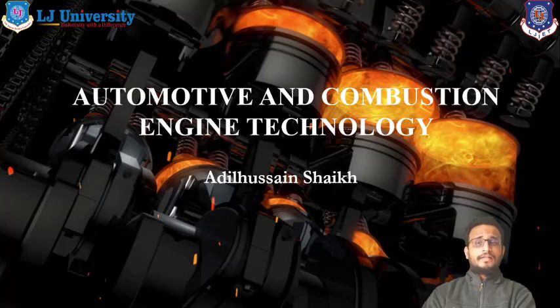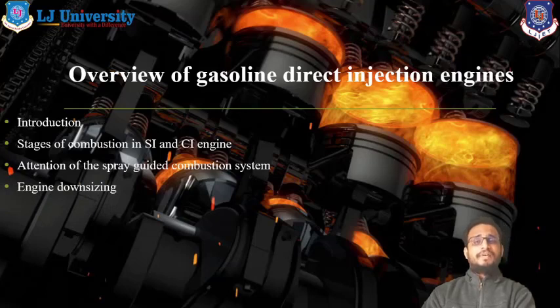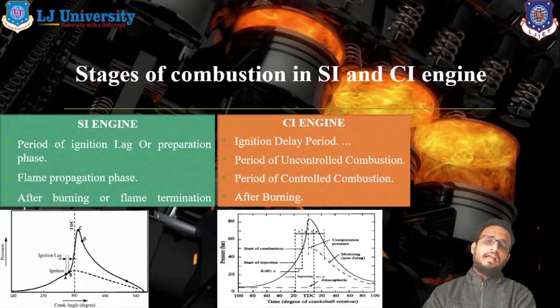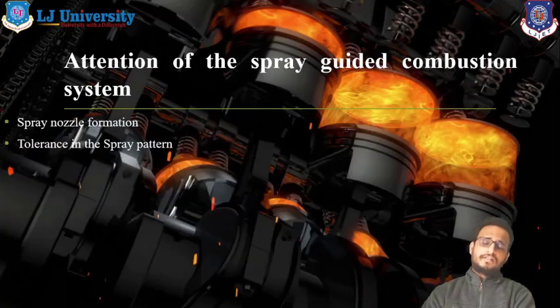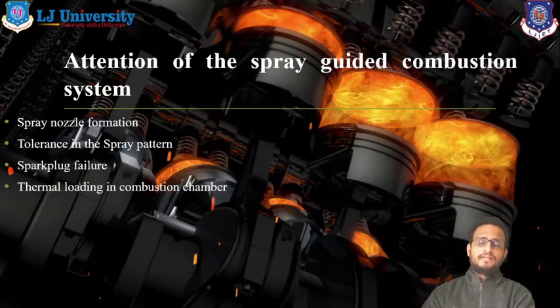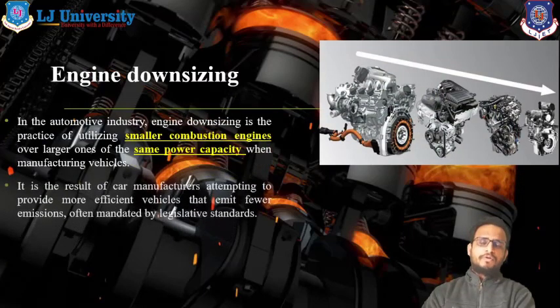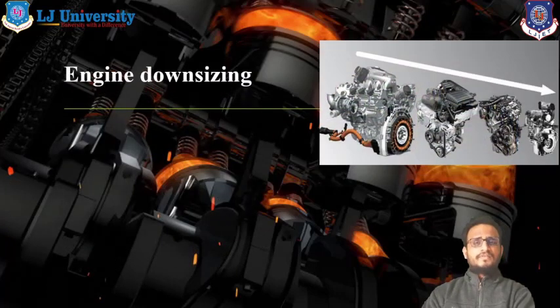As we had a discussion regarding engine downsizing in the previous lecture, we also discussed the basic factors and stages of SI engines as well as CI engines. Today we are going to discuss further engine downsizing and its importance in SI and CI engines. We also discussed the spray guided system and its six basic factors in the previous lecture.